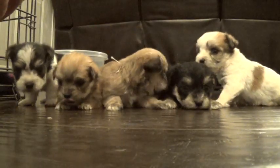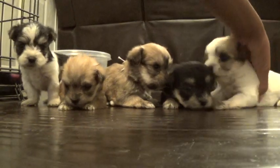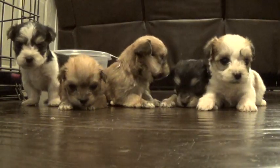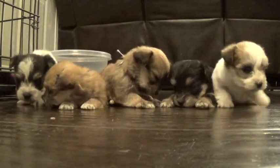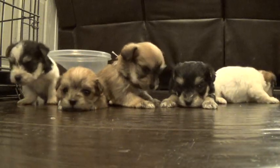This is definitely the smallest litter we've ever had of Yorkie Poos. Mama's pretty small and daddy's tiny — daddy's four pounds. So very excited about this litter. Other than that, they're doing pretty good.